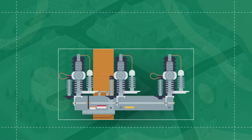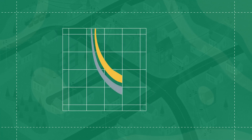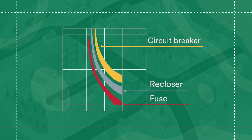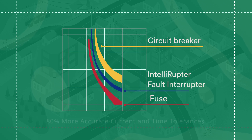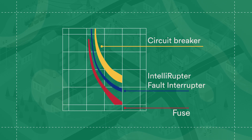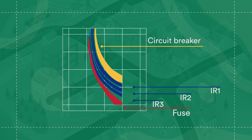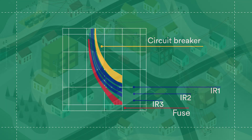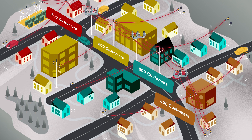Discover SNC's Intelliruptor Pulse Closer Fault Interrupter. Using highly accurate sensors, Intelliruptor fault interrupters have 80% more accurate current and time tolerances than conventional reclosers. This heightened accuracy gives these devices skinny TCC curves, allowing three fully coordinated Intelliruptor devices to replace this single conventional recloser. This means you can further segment your lines — in this case, you can bring your 1,000 customer segments down to 500 per segment.